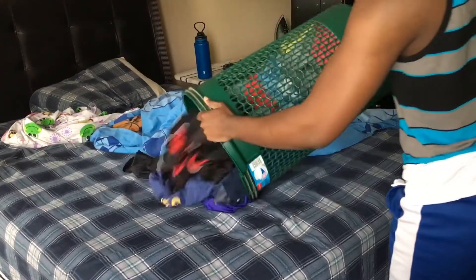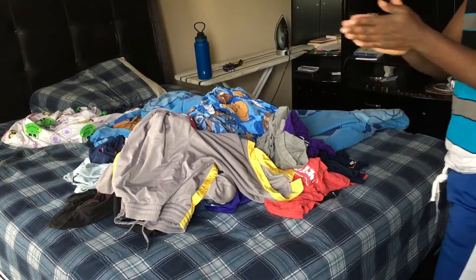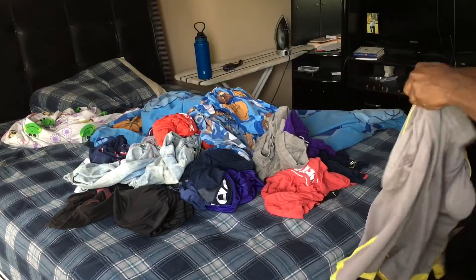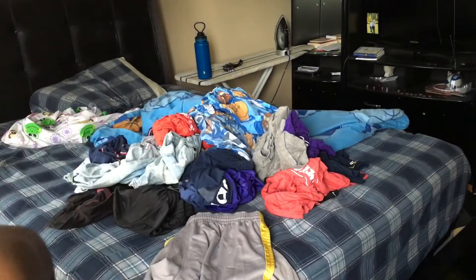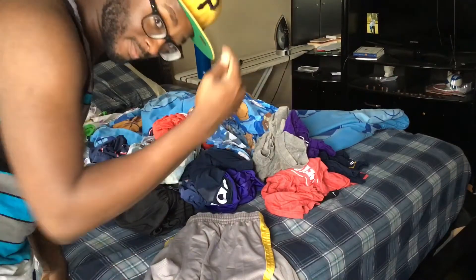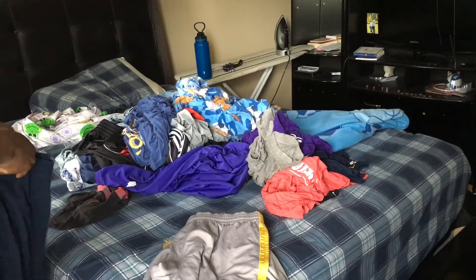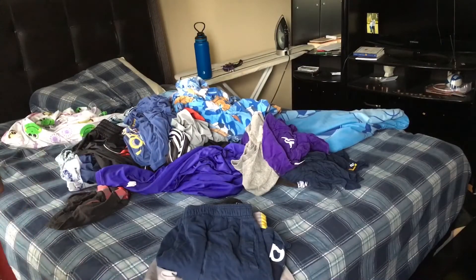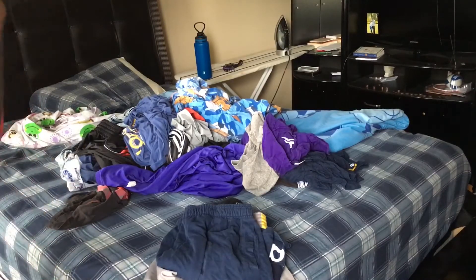Now that part one is over, we're on part two: getting all the clean clothes organized and then starting to fold, hang up, and put them away. At this point I'm realizing I don't have my signature Philly hat on — I'm not from Philly, I just like the hat and the way the yellow looks on me. As y'all can see, I pop into frame with my hat back on. Also, pay attention to this black sock — it will be a repeat offender in this video.